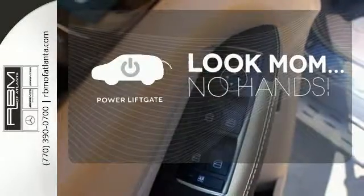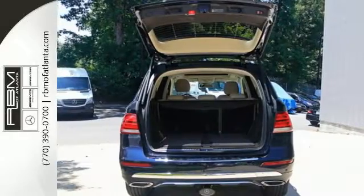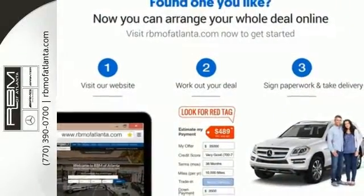Enjoy easy rear-door operation with the power liftgate. Make the drive one you wish would never end. Come and test drive this GLE Class today.